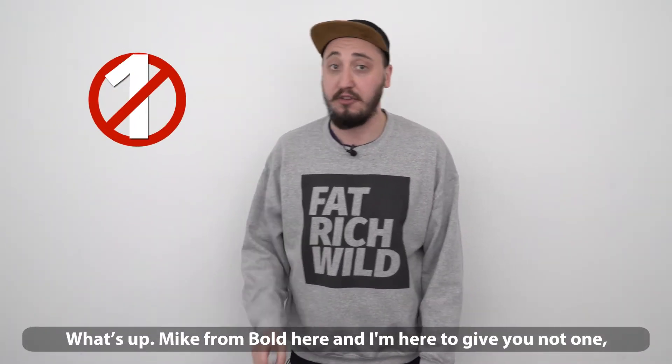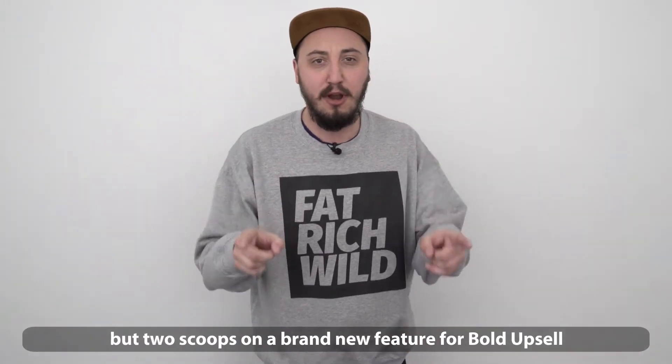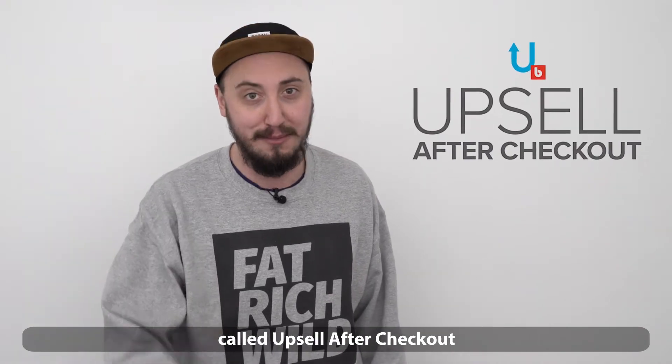What's up? Mike from Bold here, and I'm here to give you not one, but two scoops on a brand new feature for Bold Upsell called upsell after checkout.